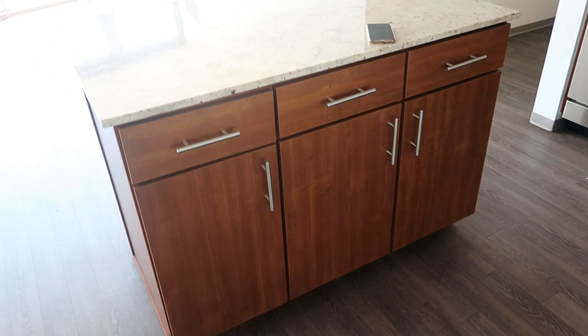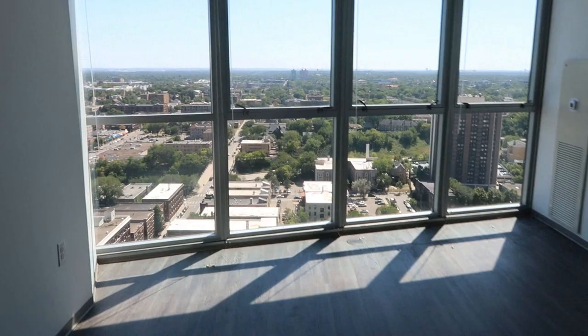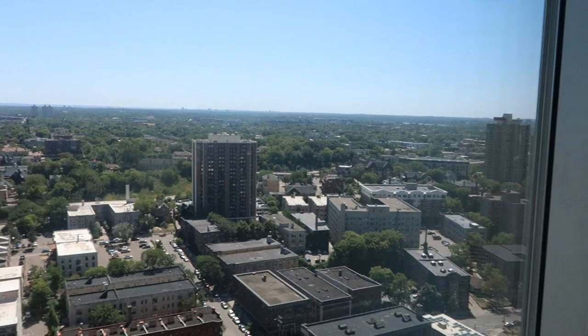And now let's get into this view — this is the living room. Welcome to my living room! It's empty right now, but look at this freaking view, guys. Can we just take a moment to appreciate this?